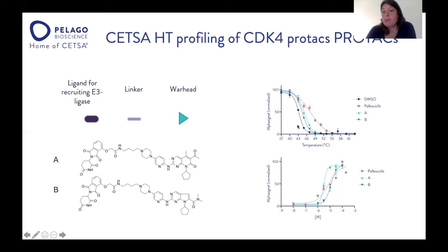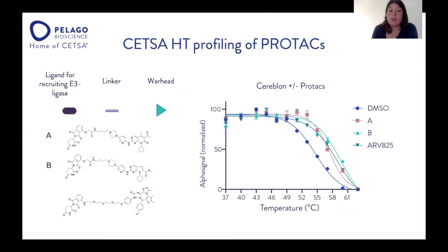Both PROTACs affected the thermal stability of CDK4 in a similar manner, and comparing this with palbociclib alone, which has a larger effect on thermal stability — although that is not completely translated into the CETSA EC50 measured at a single temperature. Following this, we also looked at the PROTAC against cereblon to see how well the ligand could engage the E3 ligase. We included PROTAC A and B, but also a non-CDK4 PROTAC, ARV-825, which is a BRD4 PROTAC but has the same E3 ligand. As you can see, all three were shifting the melt curve for cereblon, confirming target engagement of those PROTACs.